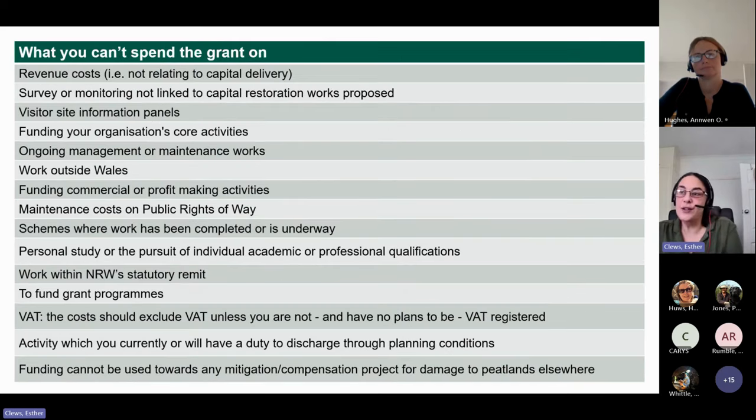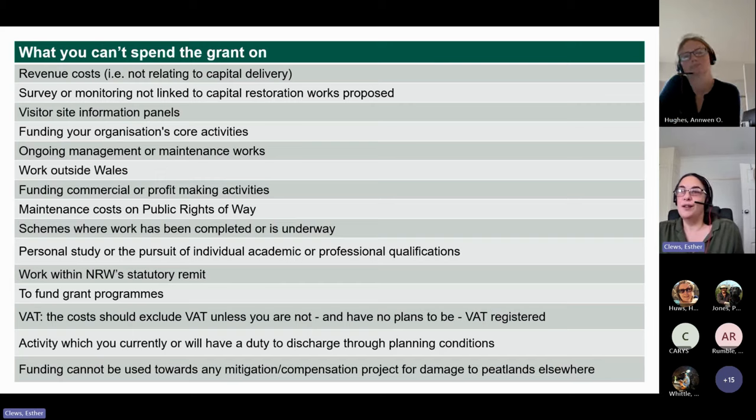There are a few things that aren't included, and there's quite a lot of detail available on the website. The main thing is that the focus here is on preparation for delivery of capital works, which means that things that can't be funded include revenue costs not linked to that capital delivery plan, and survey and monitoring not linked to the delivery of the capital works. Communications, visitor panels — those sorts of things are important but unfortunately not something this particular grant can be used for. The work also has to be inside Wales.